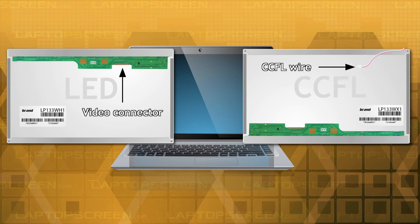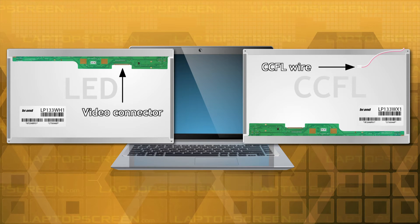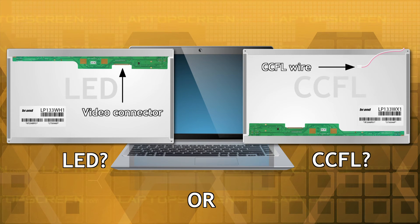During the transitional period, which spanned about 4 years, certain laptop models were shipped with both backlighting technologies, and in these cases it is very important to know for certain which particular type your laptop was equipped with.